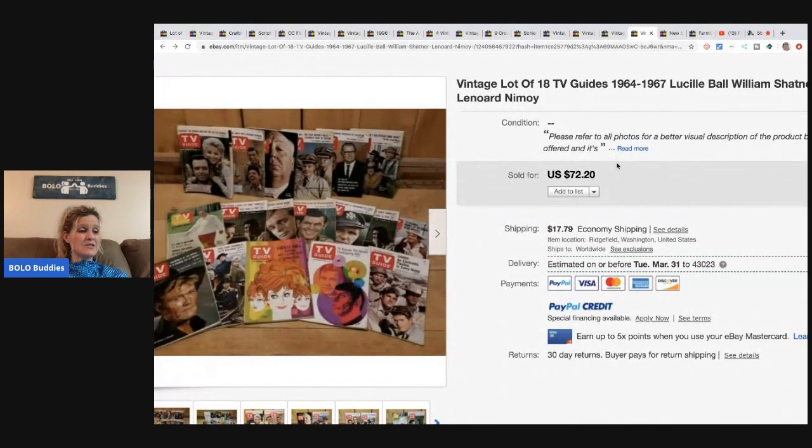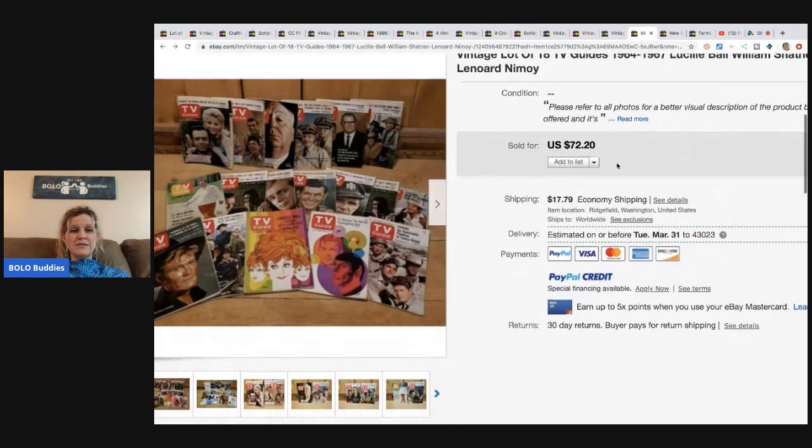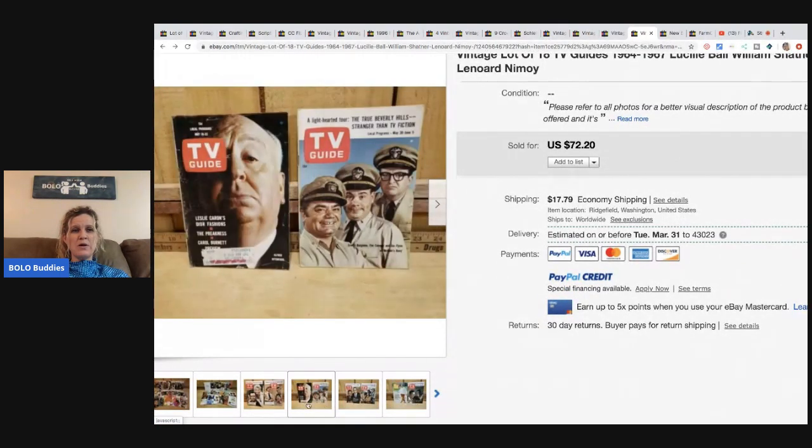More TV guides here — these sold for $72.20. She paid 50 cents each, so $9 total. Sold for the full asking price. Bolo, bolo, bolo.